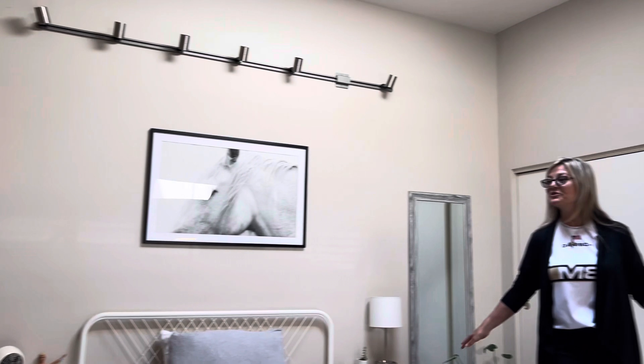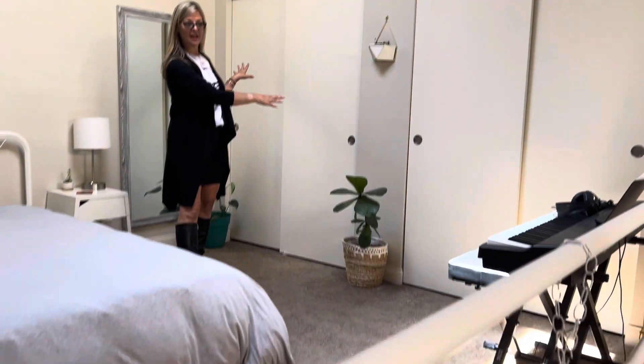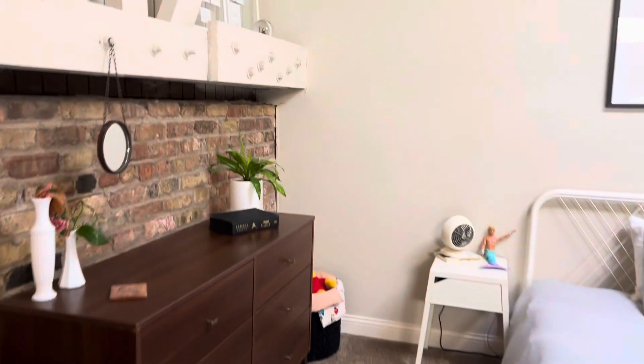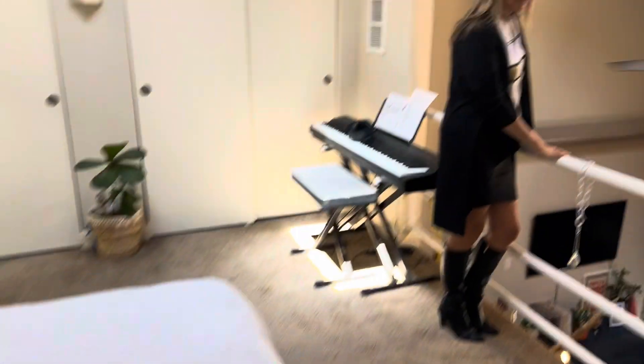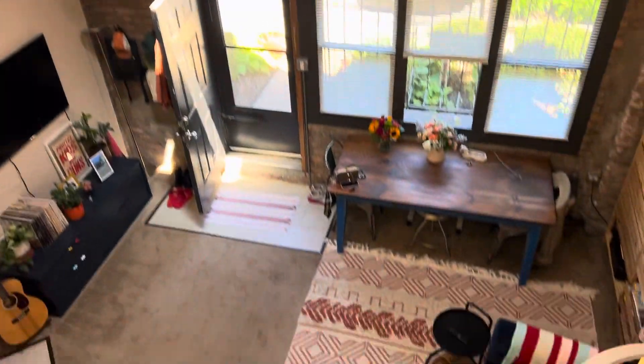Here's your bedroom area. You've got two huge closets. Take a look throughout.